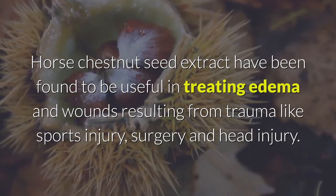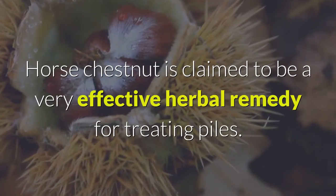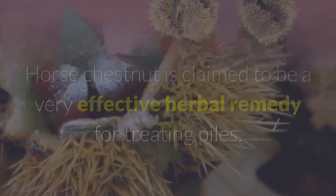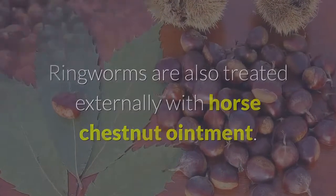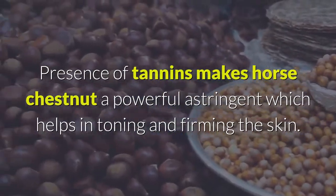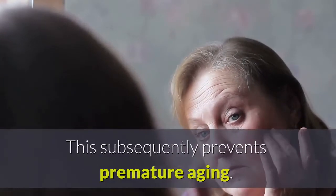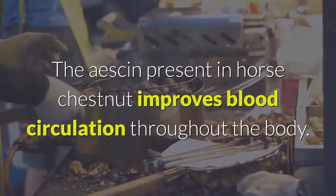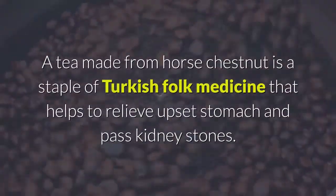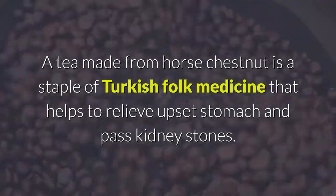Horse chestnut is claimed to be a very effective herbal remedy for treating piles. Ringworms are also treated externally with horse chestnut ointment. The presence of tannins makes horse chestnut a powerful astringent which helps in toning and firming the skin, subsequently preventing premature aging. The aescin present in horse chestnut improves blood circulation throughout the body. A tea made from horse chestnut is a staple of Turkish folk medicine that helps to relieve upset stomach and pass kidney stones.